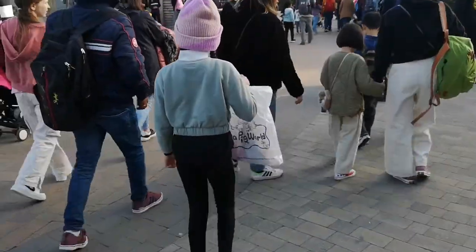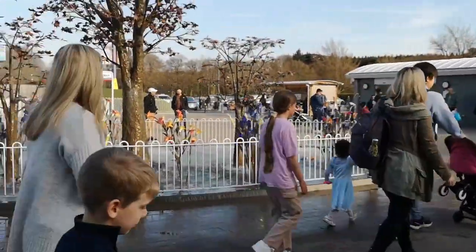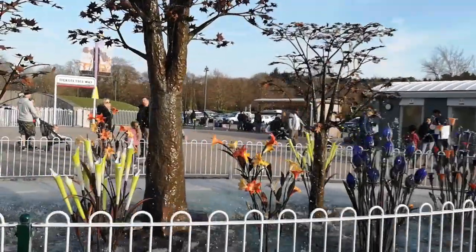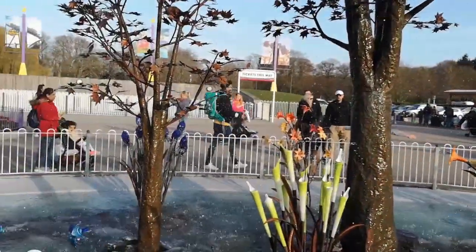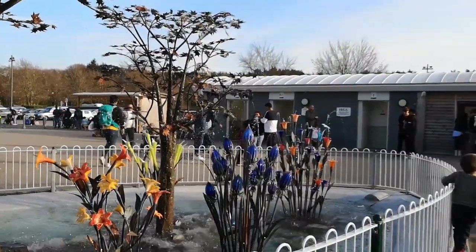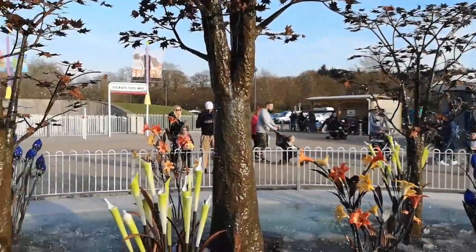Wow, this waterfront is so amazing! Okay guys, like my channel, subscribe, share with your families and friends, leave a comment, and I hope you enjoy it. So bye viewers, bye!